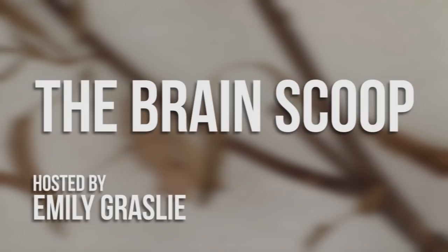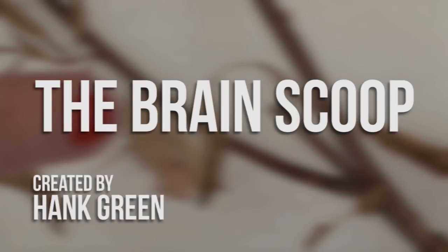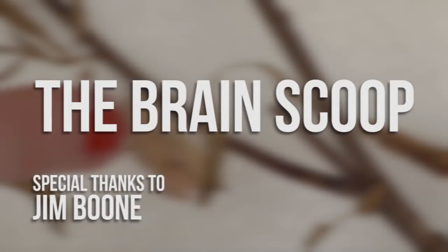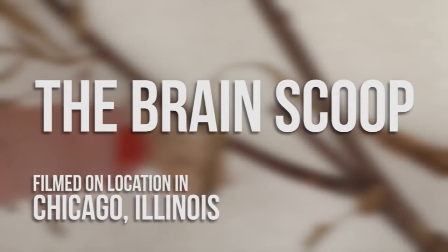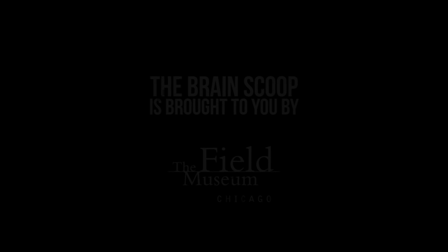Special thanks to Jim Boone for all of his help on this episode. This has been an episode of The Brain Scoop — thanks for watching.